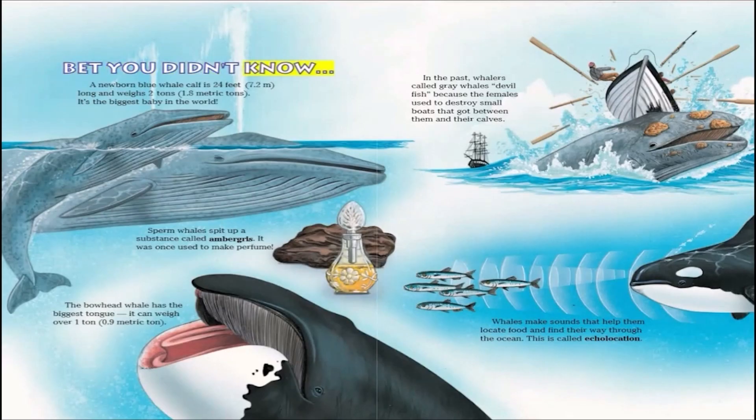Bet you didn't know: A newborn blue whale calf is 24 feet long and weighs 2 tons — it's the biggest baby in the world. Sperm whales spit up a substance called ambergris, which was once used to make perfume. The bowhead whale has the biggest tongue, which can weigh over one ton. In the past, whalers called gray whales 'devil fish' because the females used to destroy small boats that got between them and their calves. Whales make sounds that help them locate food and find their way through the ocean — this is called echolocation.